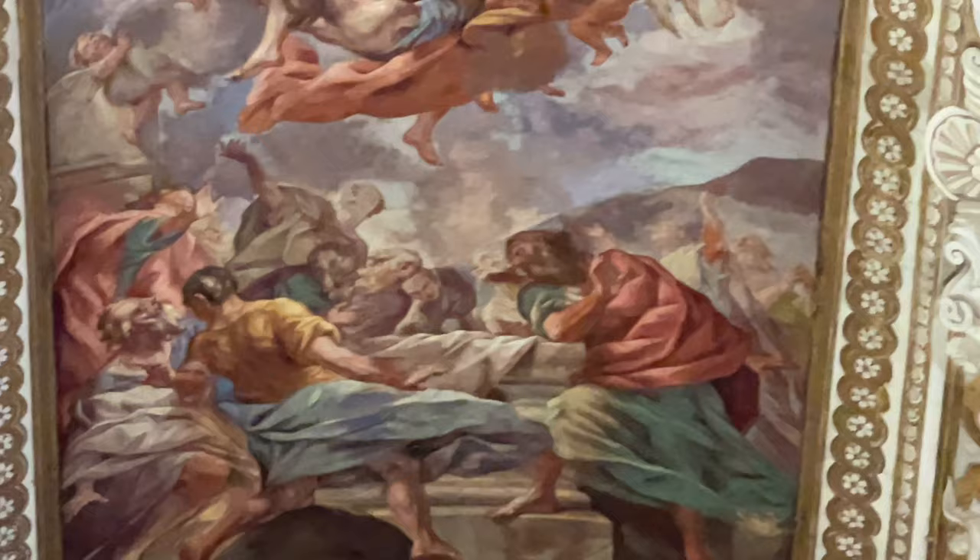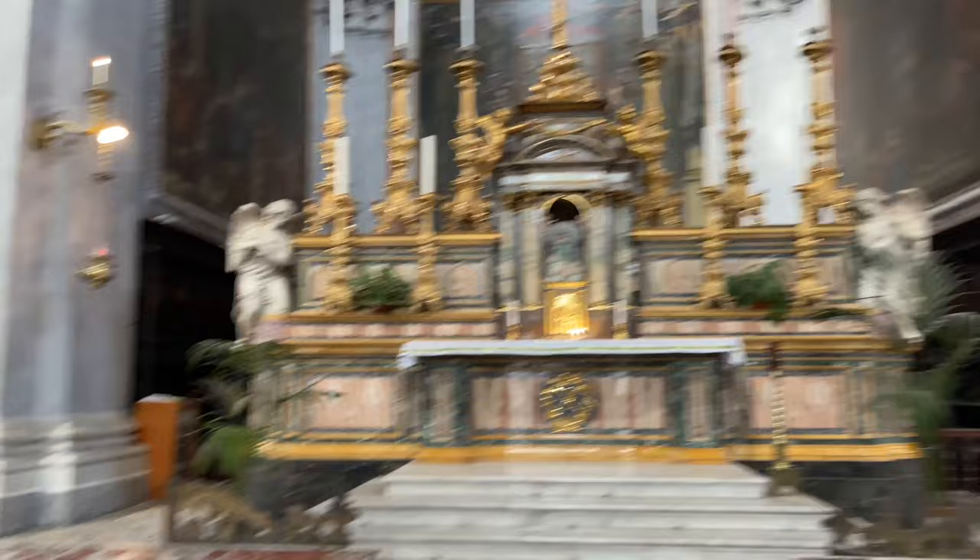The artwork on these churches is just over-the-top amazing. I guess we'll start to the left here because look at this — it's a fresco. Beautiful.